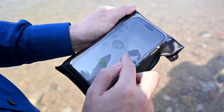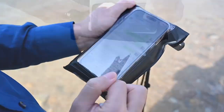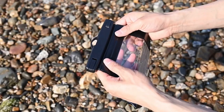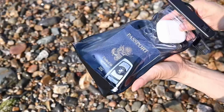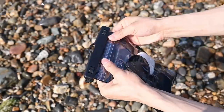One standout feature is the sensitive touch capability, made possible by quality transparent PVC. Users can easily operate their phones, send messages, make calls, or snap photos right through the pouch. The inner pocket design allows for smooth access, making it practical for any situation. Comfort and security are prioritized with the detachable lanyard, which can be worn around your neck or as a crossbody.